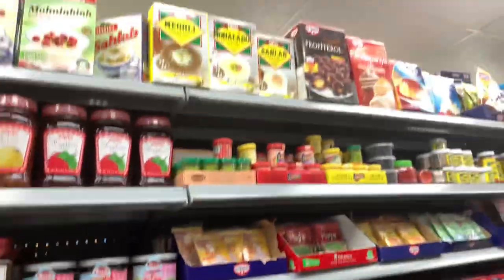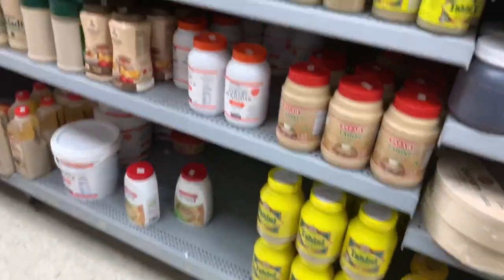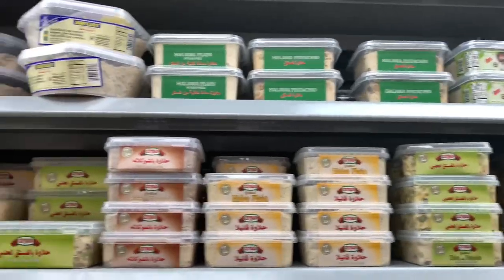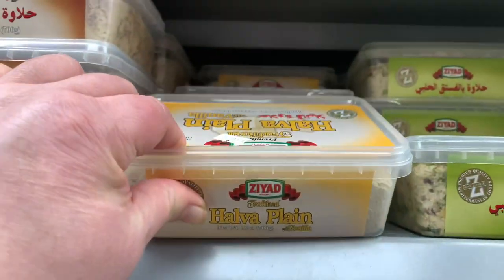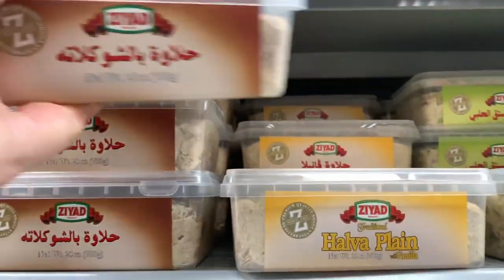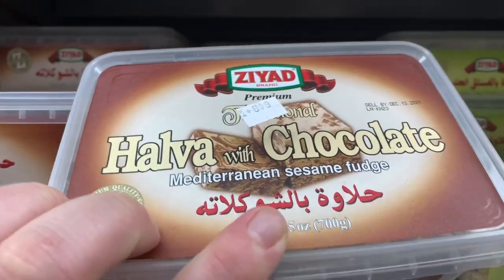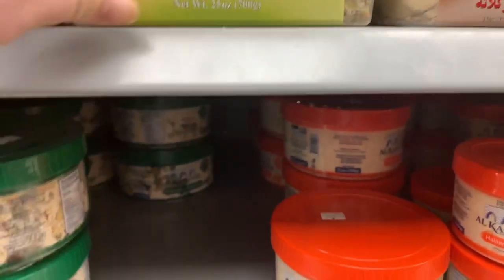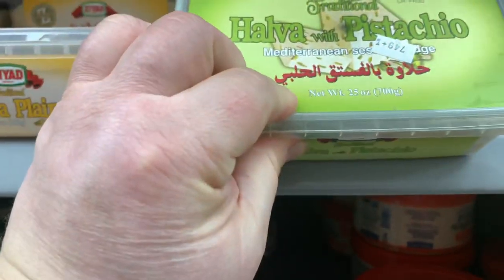Lots of honey. This is halawa — a dessert made with sesame seeds. Dad loves it. This one is chocolate. I like it too, but my stomach doesn't. There's halawa with pistachio as well.